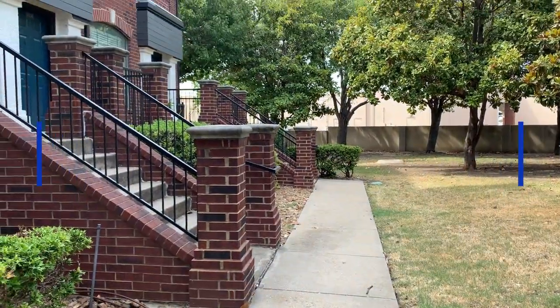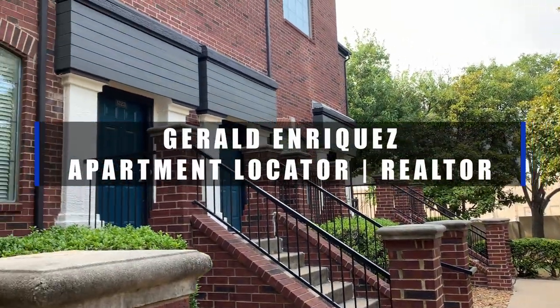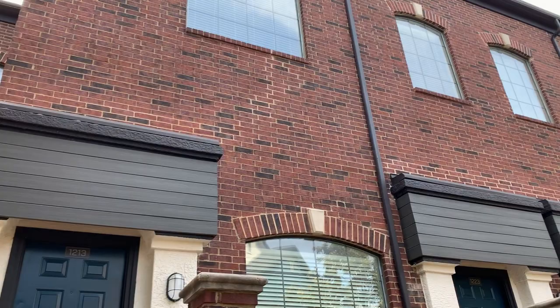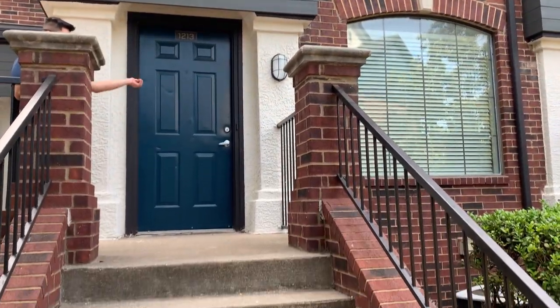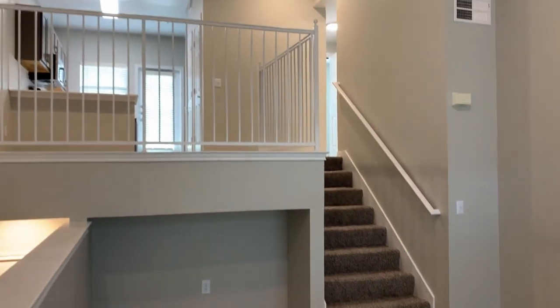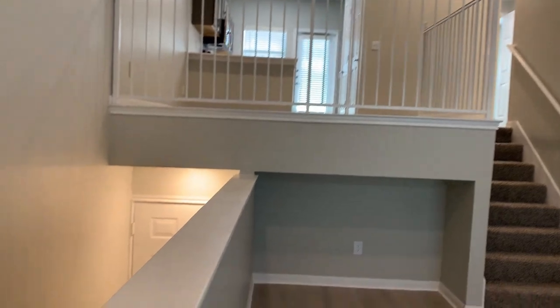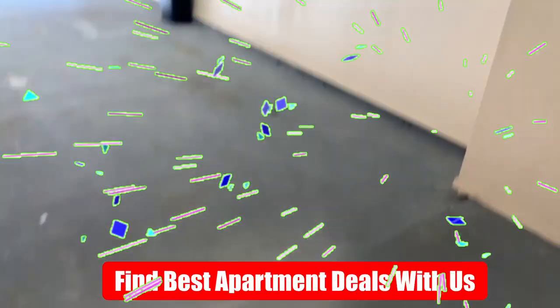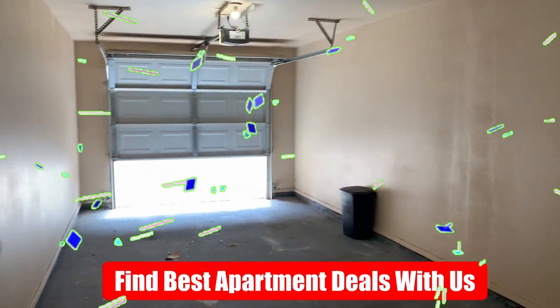My name is Gerald Enriquez, an apartment locator and real estate agent here in Plano, Texas. We help people find their next home all the time. Whether this place is for you or not, as a professional locator we can find your next home quickly and efficiently, saving you time and money. You don't have to pay us anything — we get paid by the apartment's marketing budget — and the best part is your rent doesn't go up using our service. Most of the time we can find you better deals, so reach out when you're ready.